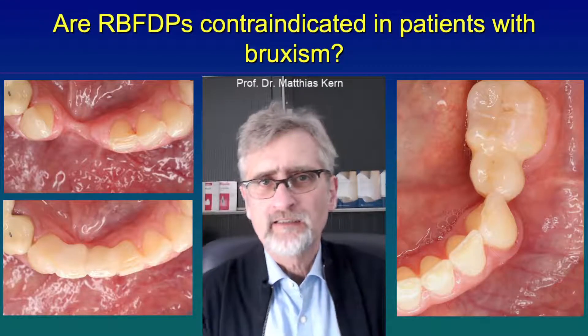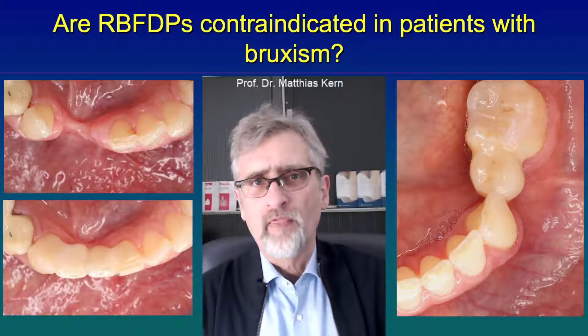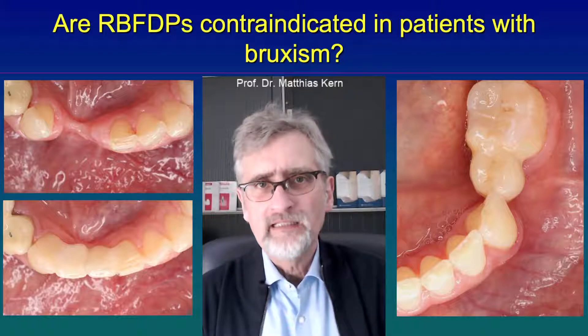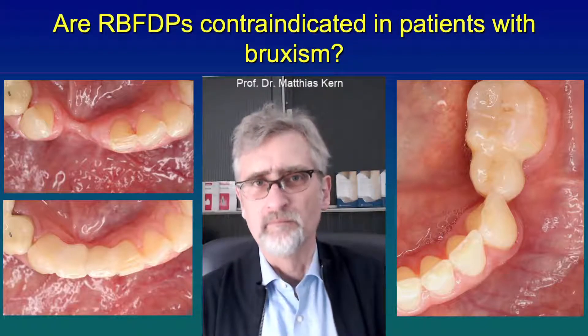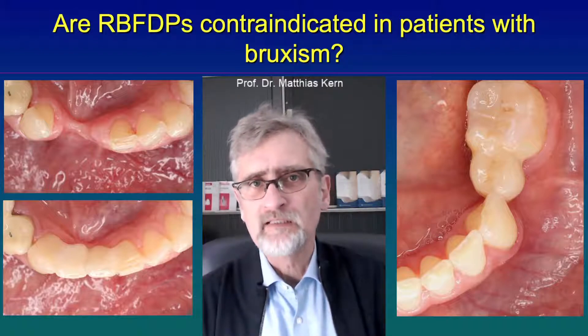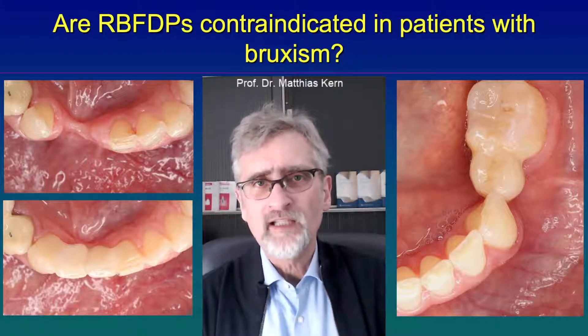Several times I have been contacted and asked whether resin-bonded fixed dental prostheses can be made in patients with bruxism. That is a good question, because in earlier times that was considered a contraindication.